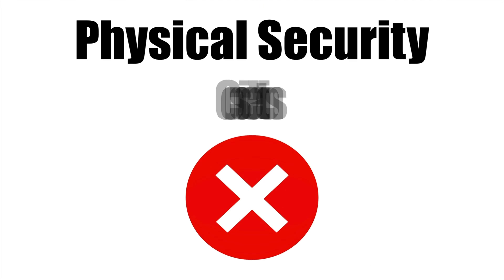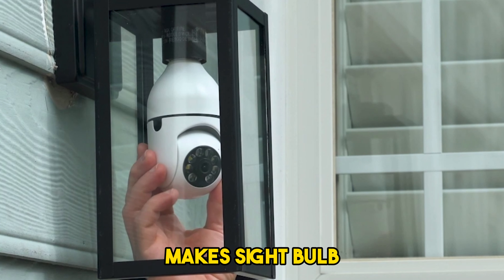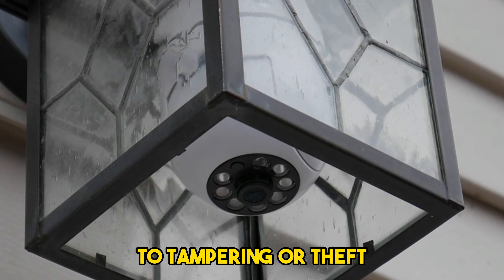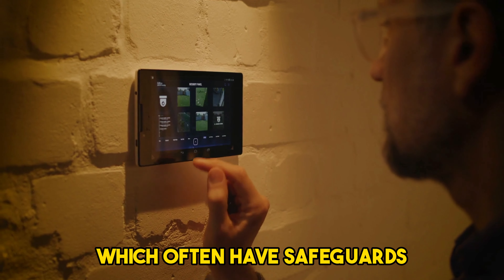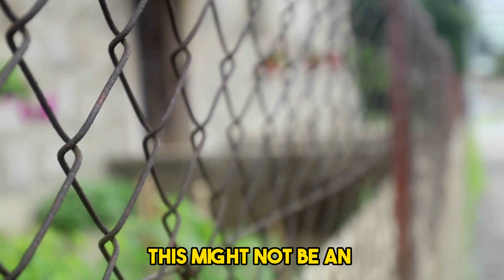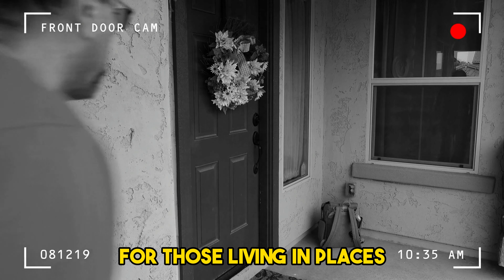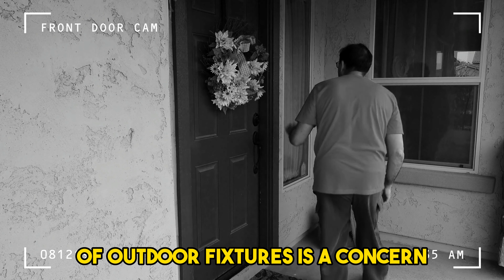Physical Security Considerations: The placement in a light socket makes Sightbulb easily accessible and potentially vulnerable to tampering or theft. Unlike more traditional and expensive security systems, which often have safeguards against physical interference, Sightbulb's design doesn't offer the same level of protection. This might not be an issue in a well-secured area, but it's a factor worth considering for those living in places where tampering or theft of outdoor fixtures is a concern.